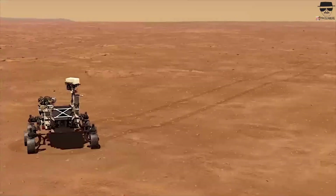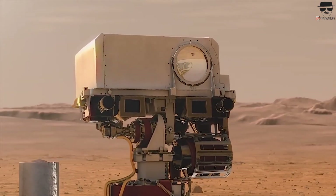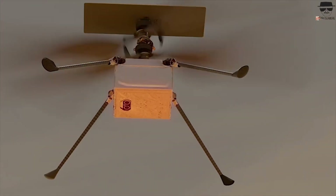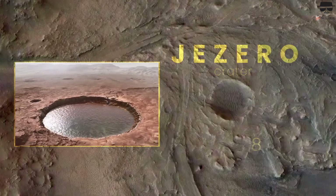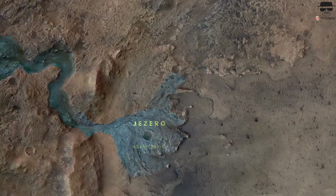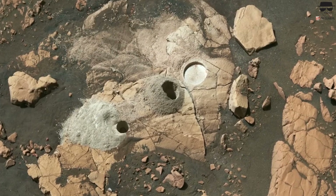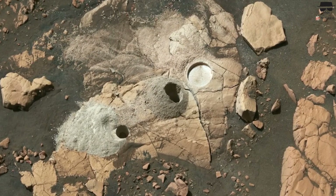The high-definition footage also provides a more precise look at the Martian atmosphere. Though thin and mostly made of carbon dioxide, the atmosphere often appears hazy in orbit-based images. However, Perseverance's cameras capture the atmosphere showing dust clouds swirling and faint winds moving across the planet's surface. For the first time, we can observe these subtle changes on Mars in real time, offering a fresh perspective on the planet as a dynamic and constantly evolving world.